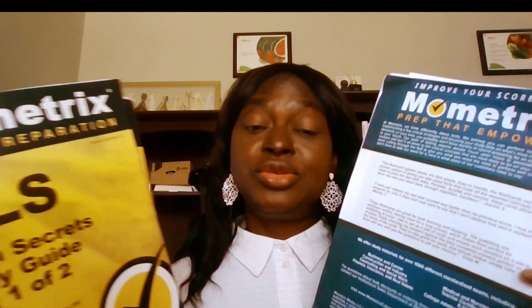I got the Mometrix flashcards, but when I looked at them I realized the content is exactly the same as the book — the only difference is the flashcard is in question-and-answer format while the book is theory. I found the question format easier to work with, but since they cover the same material, there's no point buying both. I'd suggest you buy either the Mometrix books or the flashcards, not both.